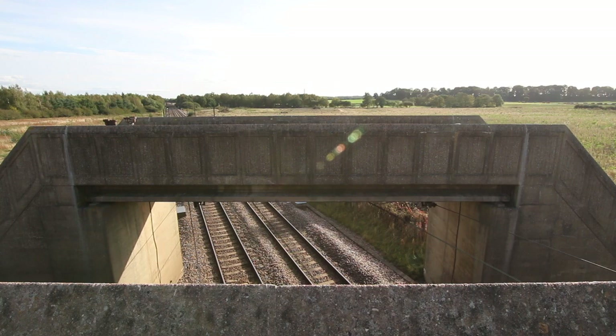This section of line is the 1983-opened Selby Diversion, which was built to divert around the Selby coal field at the time, and one of the features is all this pretty brutalistic functional concrete.